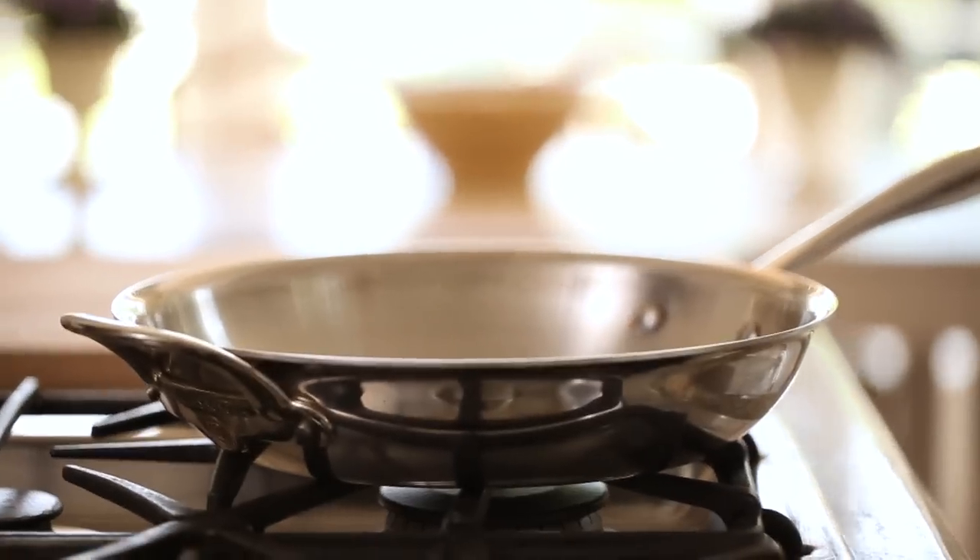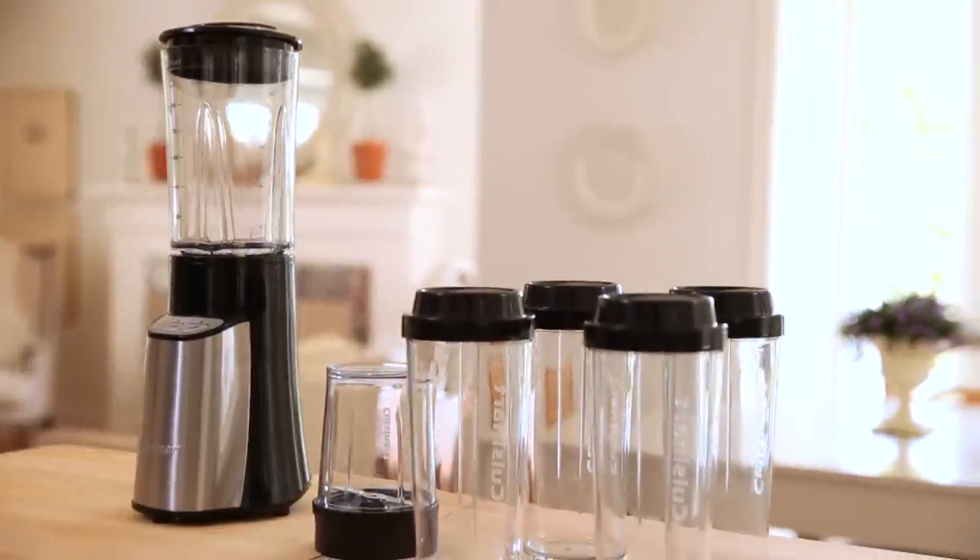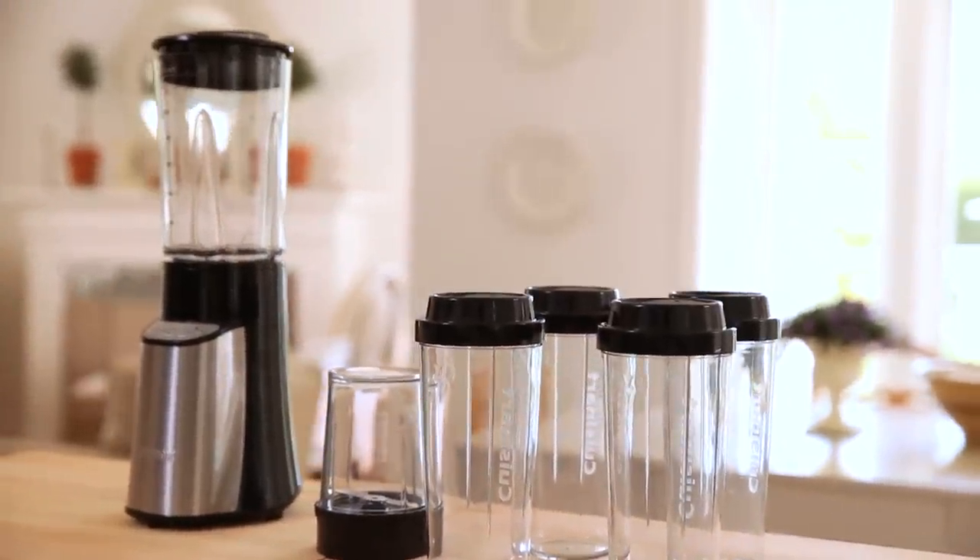To enter the contest, all you have to do is leave me a comment below letting me know why you wanna win this blender. I'll pick my favorite comment and award the winner. Remember, you have until October 7th to enter this contest and all my back-to-school giveaways. So if you have someone in your life that could really use this blender, be sure to pass along the video so we can increase our chances for lots of people to enter for the chance to win this awesome prize.